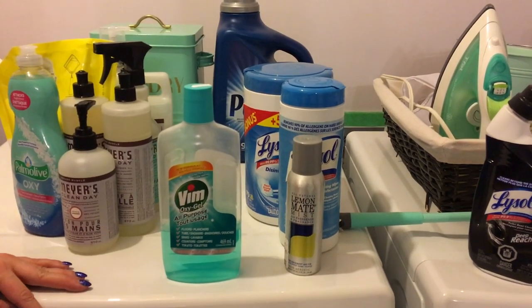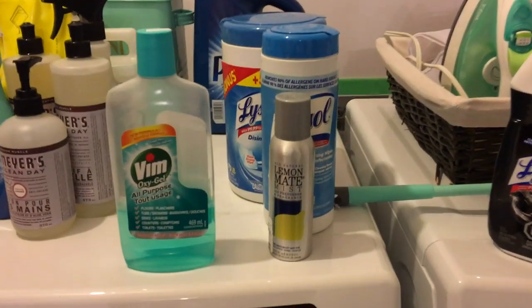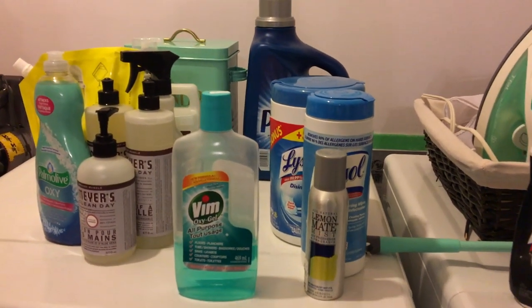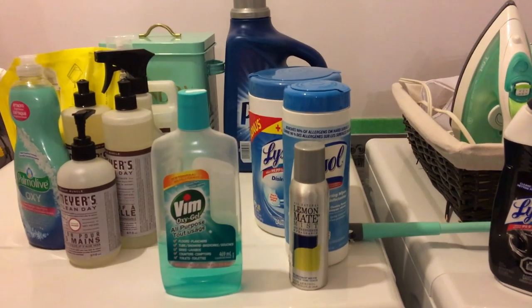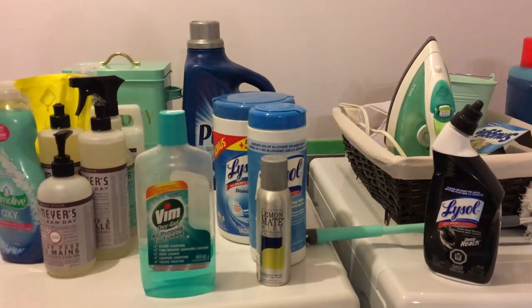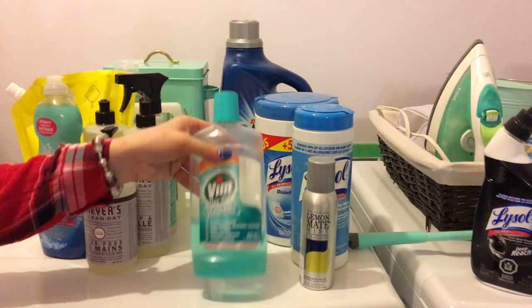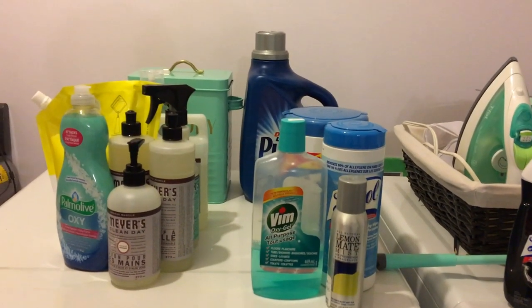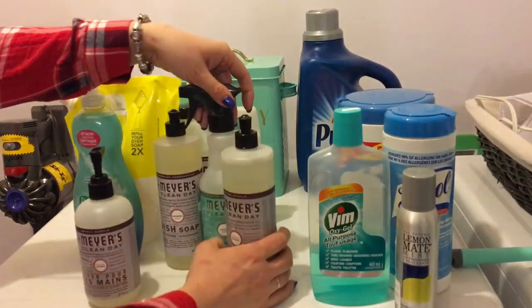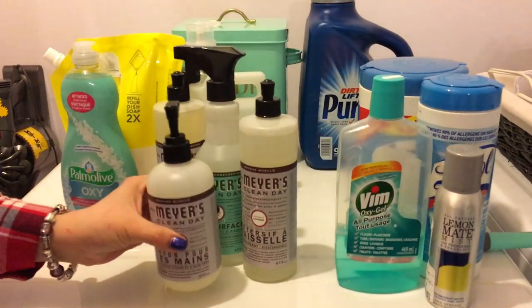I used to love the Amway LOC product for floors — you just add a little concentrated liquid to water when washing floors and it was amazing. For now I use this dollar store one, but that Amway product is what I'd really recommend.